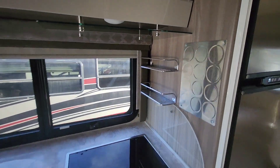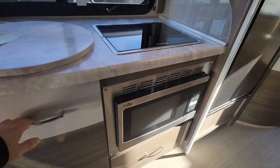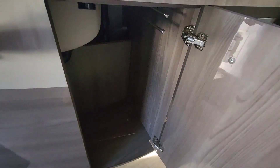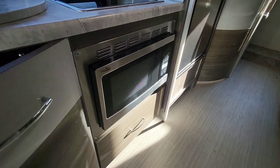Nice little spice rack up next to the cooktop here, and then a convection oven right underneath there. Underneath the sink, they give you a dedicated trash can space and a little bit of storage under that convection oven.